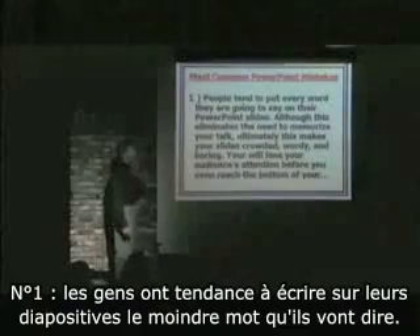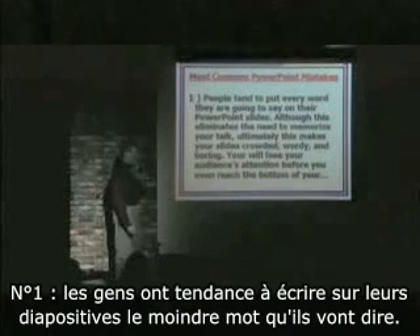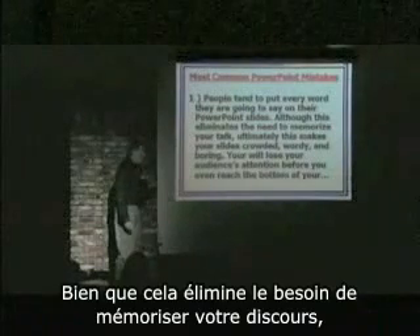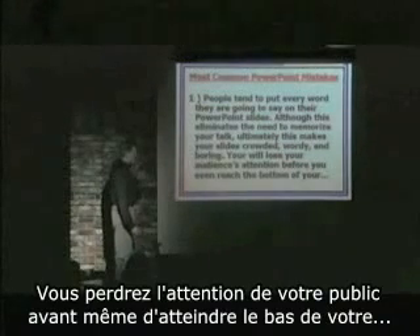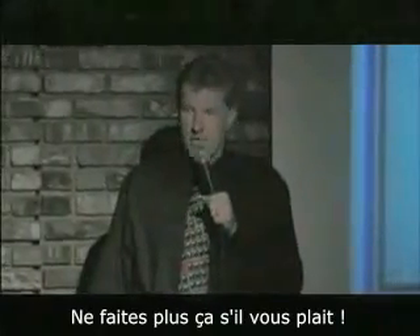Number one: people tend to put every word they are going to say on their PowerPoint slides. Although this eliminates the need to memorize your talk, ultimately this makes your slides crowded, wordy, and boring. You will lose your audience's attention before you even reach the bottom of your first slide. Please, please don't do that anymore.